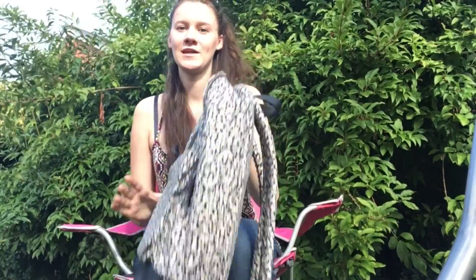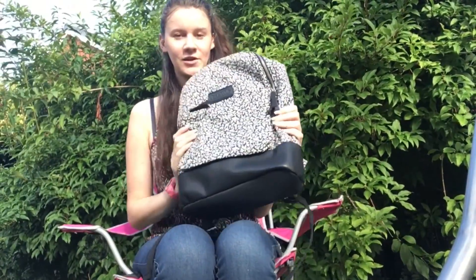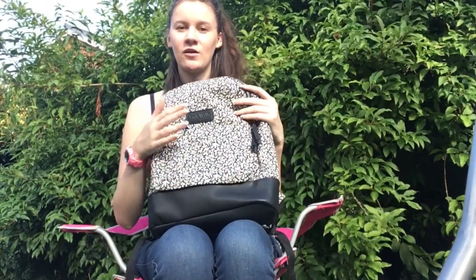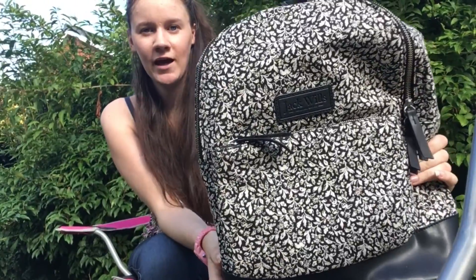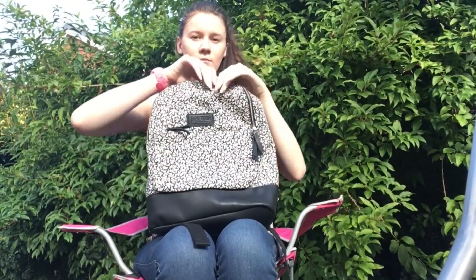Hi guys, welcome back to my channel! Today I'll be filming what's in my backpack. My backpack is white and black and it has a pocket in front and then a big pocket.